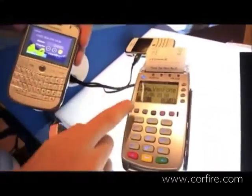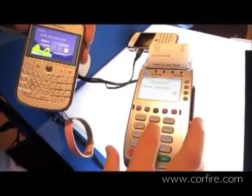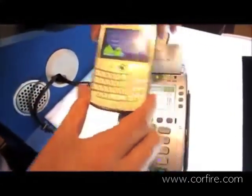The cashier enters the amount to be paid. The product price is $25. The user taps the NFC-enabled phone to redeem the coupon.